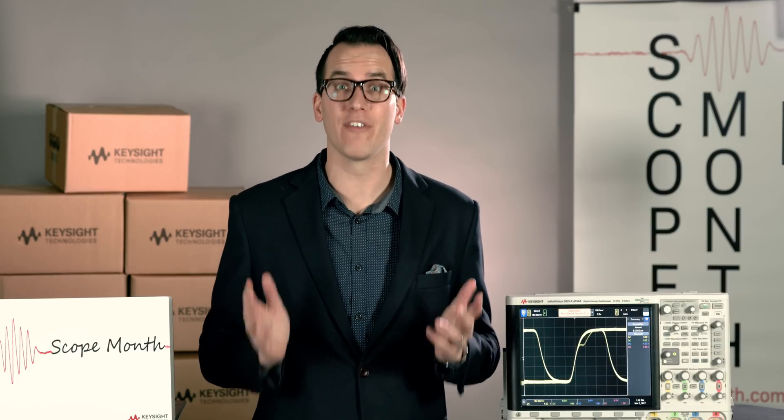Hi and welcome to the third day of Scope Month. Today is Friday, March 3rd, and Fridays are extra special in Scope Month because not only are we giving away five 1000X series oscilloscopes, we're also giving away two 1 GHz MSLX4104 4000X series oscilloscopes. We'll be drawing those winners later in the video and we will have a new video every weekday in March announcing the winner of the scopes for that day as well as a helpful scope tip.